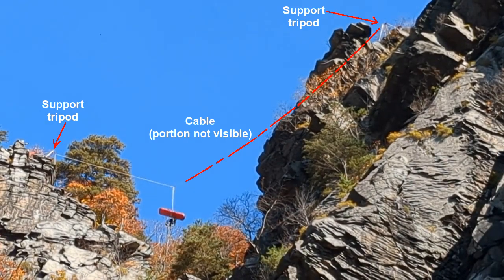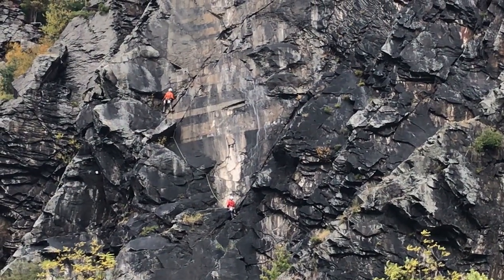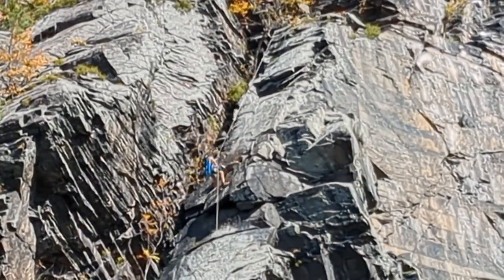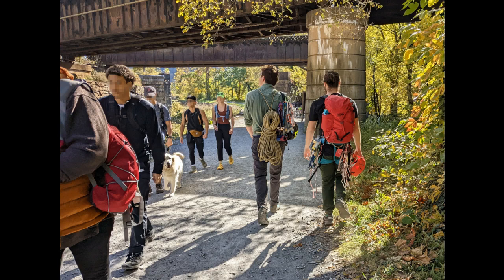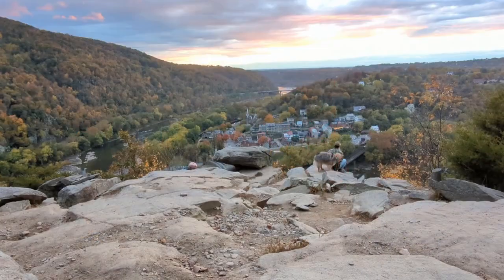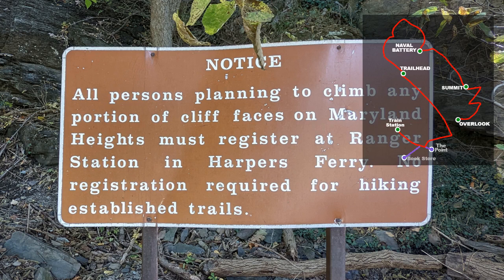Here you see some technical climbers on the cliff. These two cliff climbers told me they don't like to climb when the temperature is in the 90s Fahrenheit. They also said they've surprised people getting photos of themselves on the overlook when they appeared on the upper edge of the cliff behind them. Cliff climbers must register first. You won't find these signs unless you go to the bottom of the cliffs.